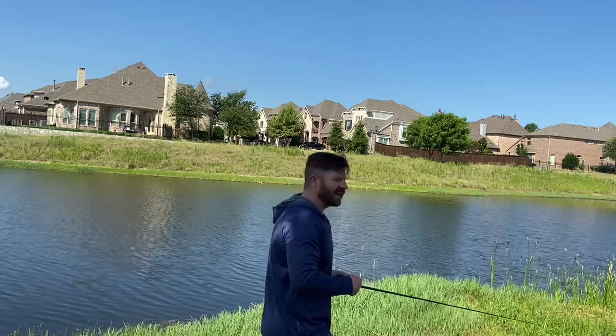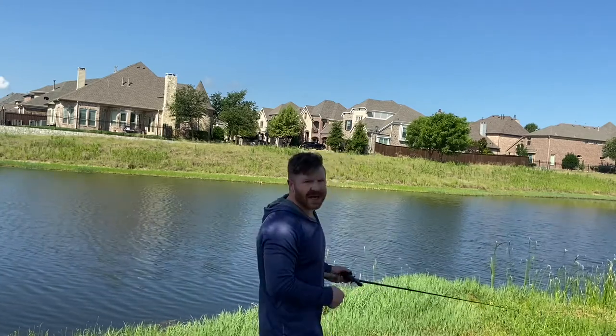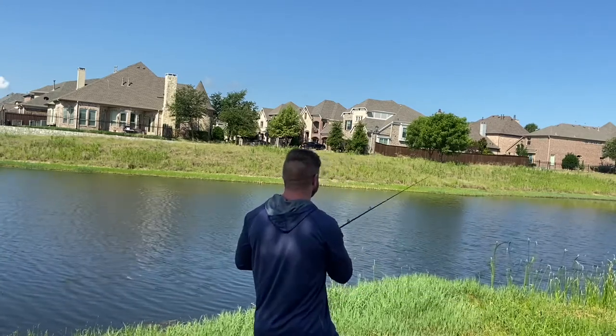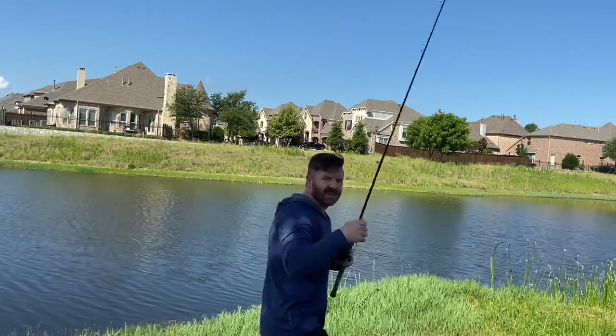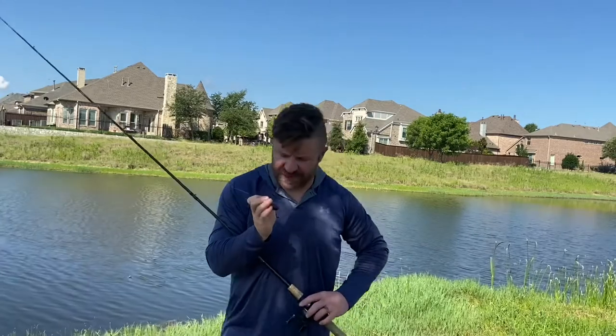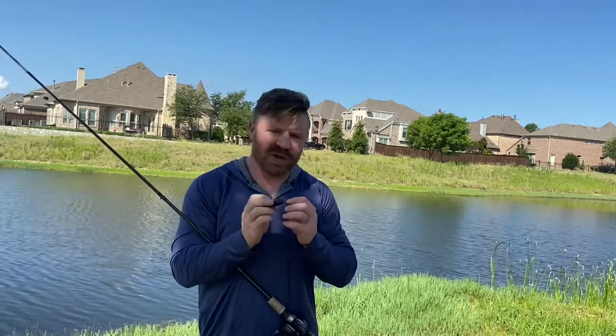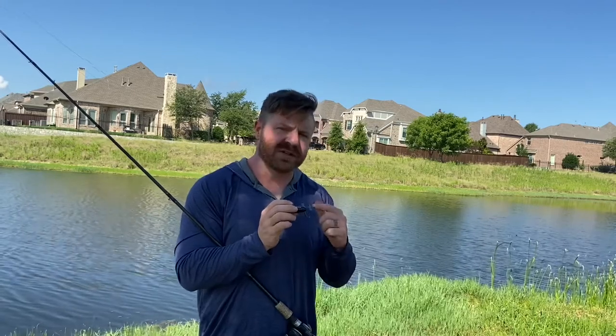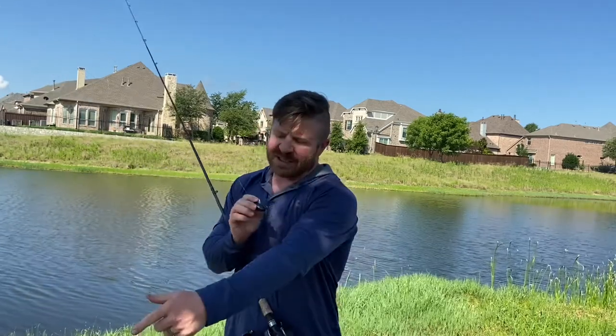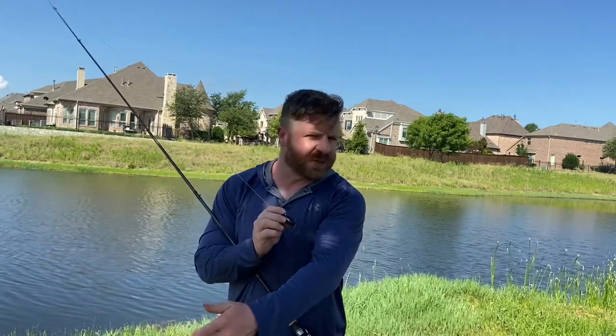If you fish off the bank like I do, you're going to have to get this bait back over some vegetation. That bait came right through that vegetation — you saw it on camera. One of the reasons it does that is because I've got the hooks cut like this. This particular lure is much more weedless than my other Jitterbug, which has the jointed model tied on.